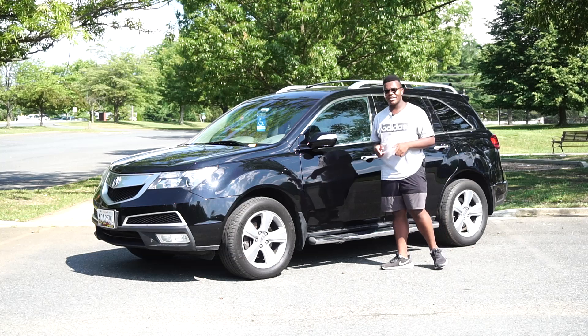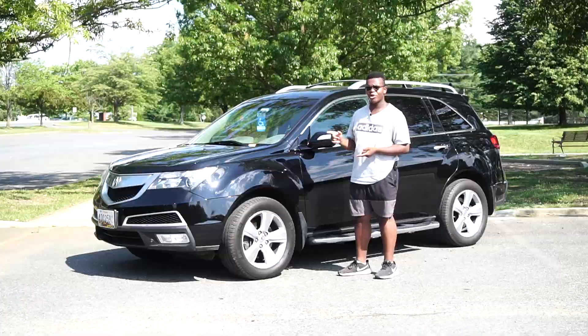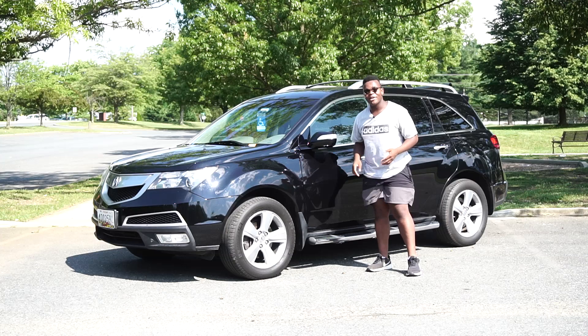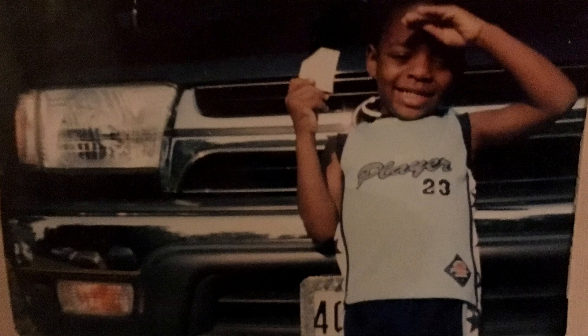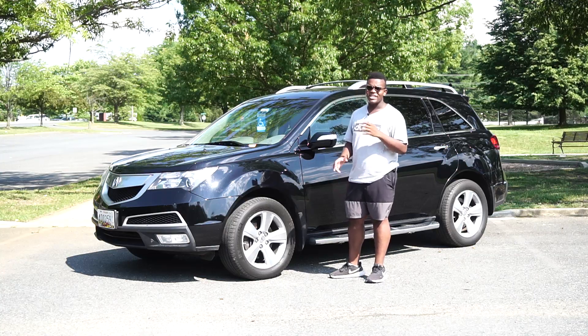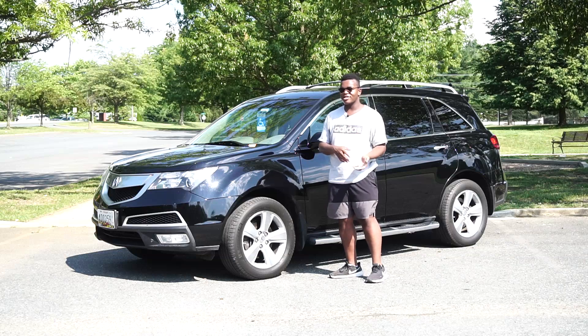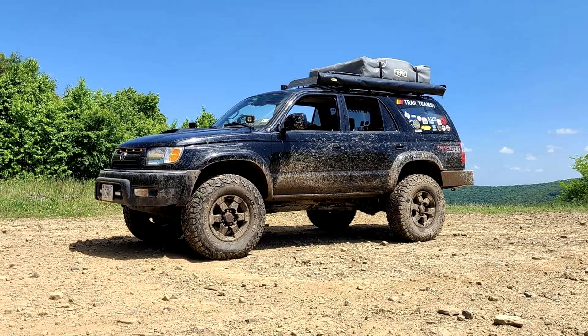My dad has had this MDX for almost three years now, and as some of you may know, he had a third gen 4Runner before this one. I did post a few videos on the channel about it. I wish I did more with it, but he had it for almost 20 years — it was literally just as old as me. It was a 2001 SR5, a nice model. He kept it until about December of 2018, then we sold it to one of my friends, and it actually got passed on to another friend of mine and has completely evolved into an extraordinary vehicle.